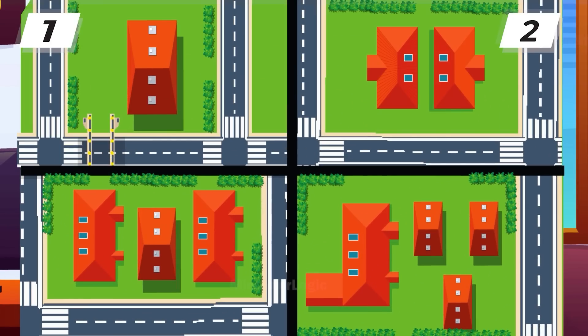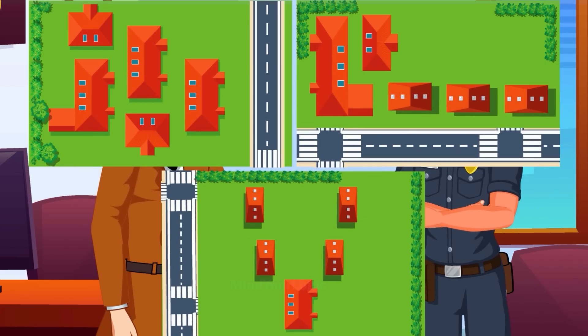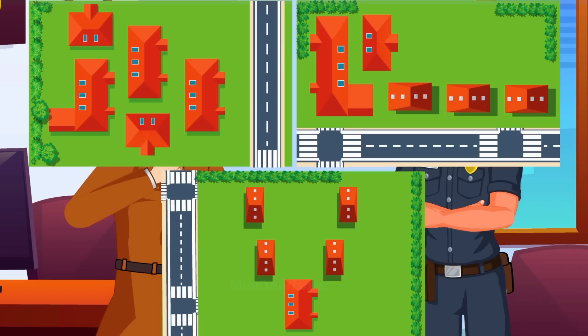The first theft. The second theft. This is the third heist. And here's the fourth theft. It is a fact that five robberies will occur on the fifth day. But which five houses? Mayhul looks at the houses carefully, immediately decodes the pattern, and figures out which of these five houses will be robbed next. Can you? Is it A, B, or C?